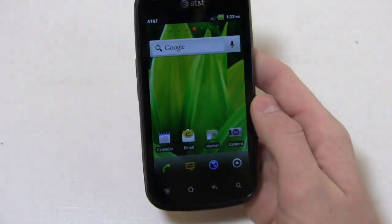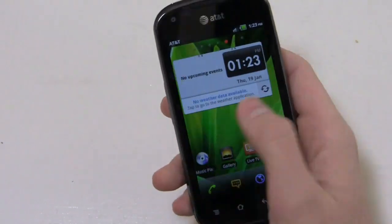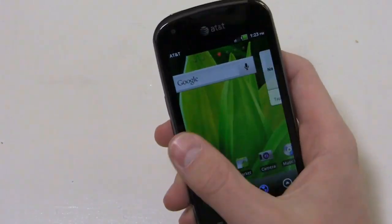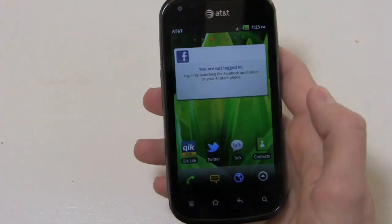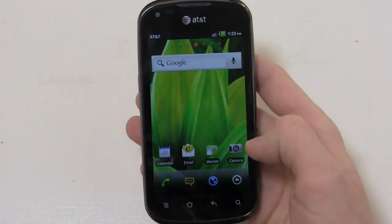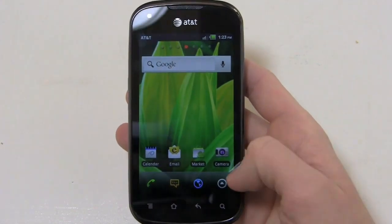It's a mid-range device given the way the body looks and the price point, but it's still packing some pretty awesome specs. I'll be the first to criticize Android manufacturers for making low-end devices that tarnish Android's reputation, but this one's a nice step forward. In addition to awesome specs, it also supports AT&T's 4G LTE connectivity.